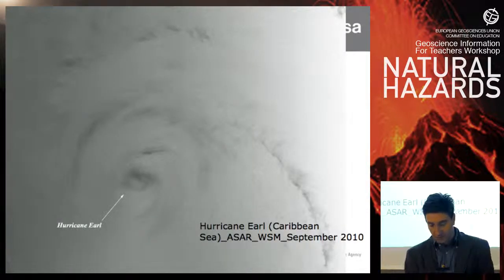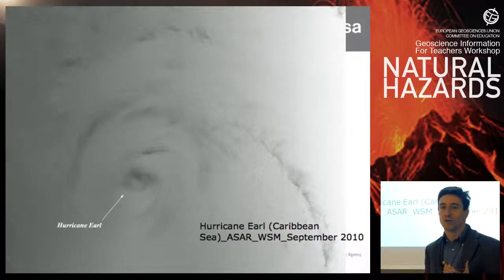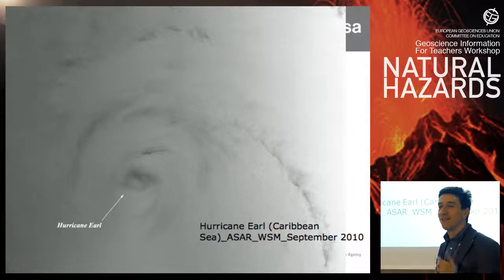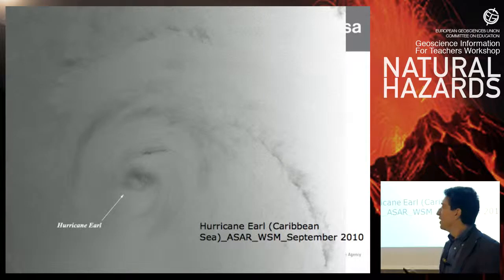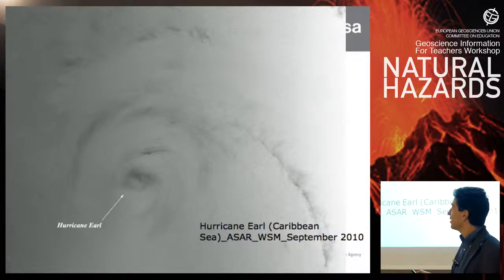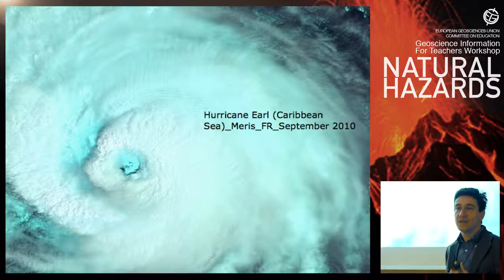This is a hurricane in the Caribbean Sea as seen by radar. You might ask: how can radar see a hurricane if the atmosphere is transparent to radar? In fact, we are over the sea — we are not seeing the hurricane itself, but seeing the effect of the hurricane on the water. The wind creates currents and waves which are obviously related to the presence of the hurricane. You can see the eye of the hurricane here — it's darker because there is less wind and therefore less roughness on the water surface.